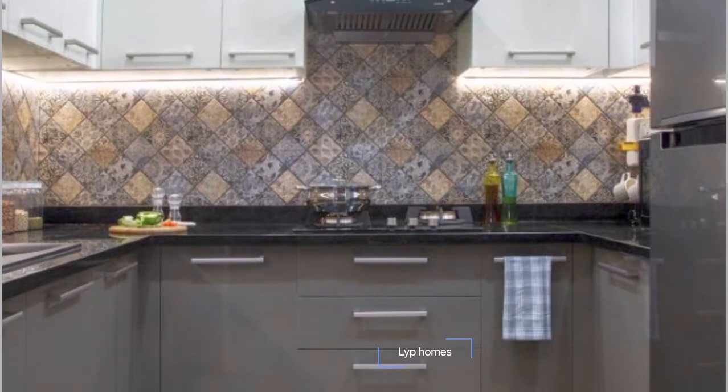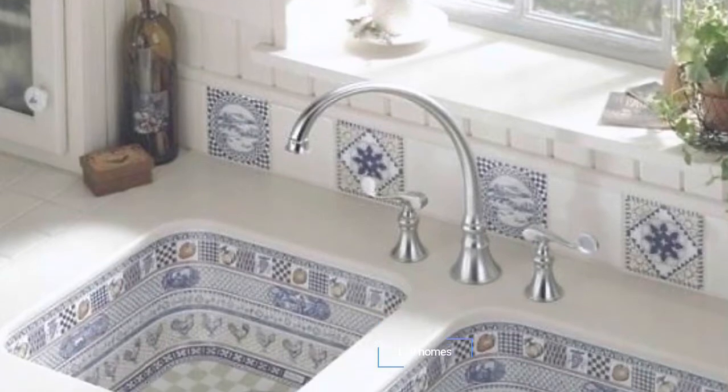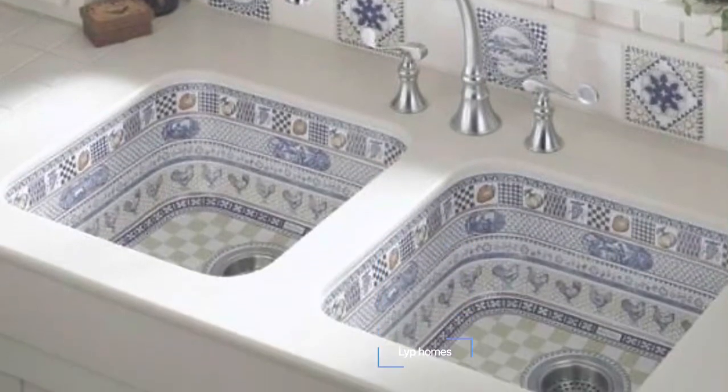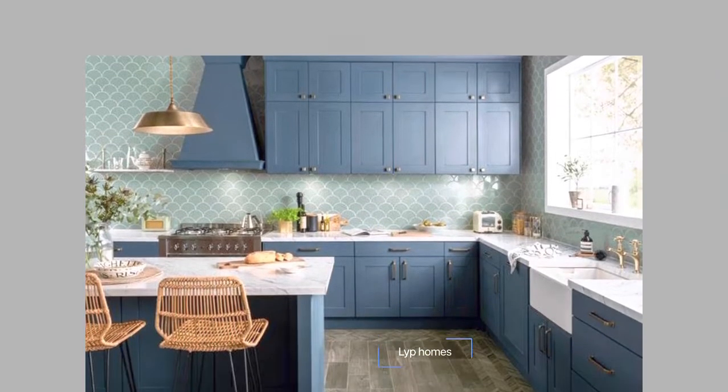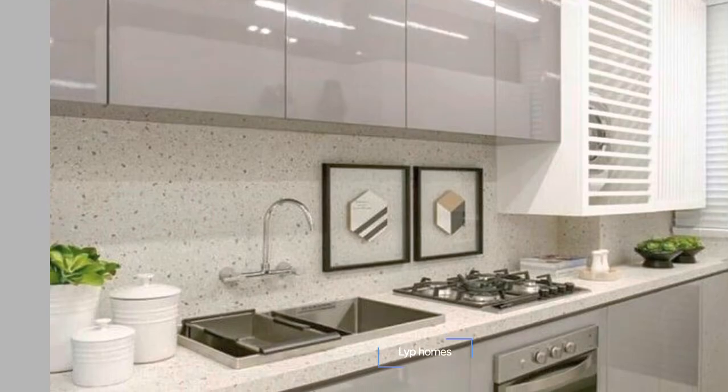Moisture and heat resistant: accidents in the kitchen are common, but installing a tile floor means you don't have to worry about damage due to messes or spills. Tile doesn't absorb bacteria or odors, which helps keep your home fresh and healthy.